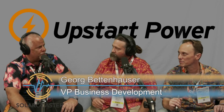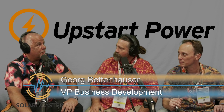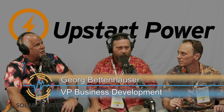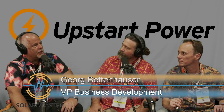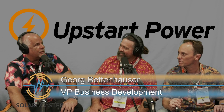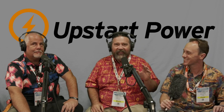My name is George Bettenhauser. I am the VP of Business Development at Upstart Power, and we are the designer and manufacturer of solid oxide fuel cells for residential and small commercial and industrial applications.